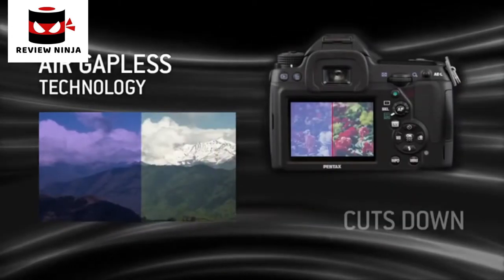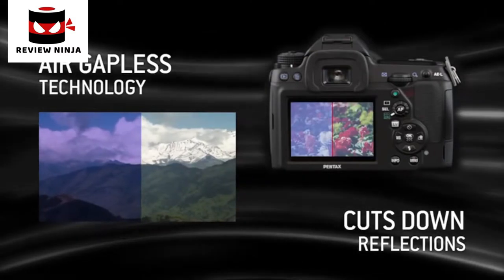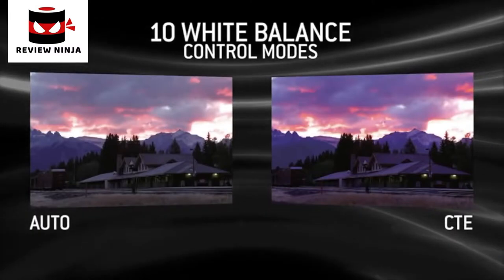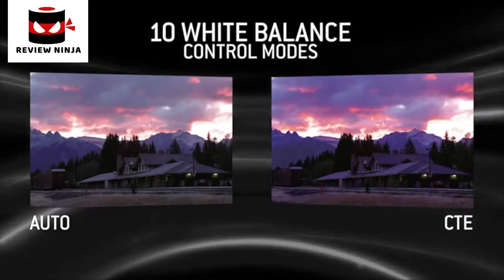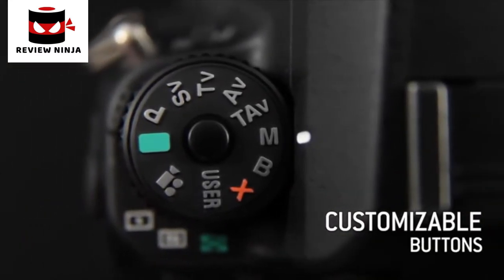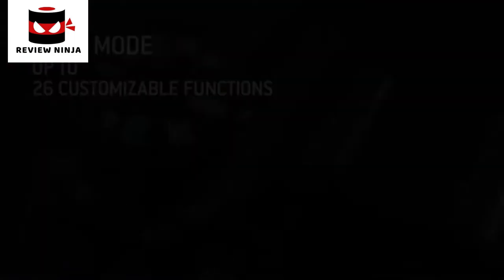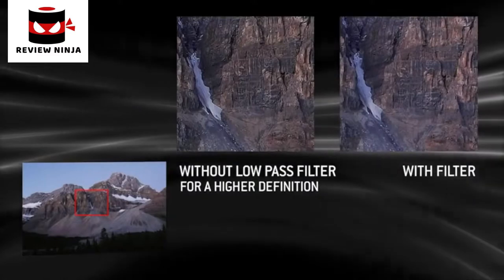With air gapless technology that reduces glare, you have a clear view of the image or menu settings even in sunlight. The K52 offers 10 different white balance control modes, including CTE mode to emphasize special scenes such as sunsets. Raw files can be processed directly in the camera. You can assign chosen functions to different buttons on the body for easy direct access; for each user mode, you can record up to 26 functions. The K52 is also available in a version without a low-pass filter for users who prioritize the best definition.